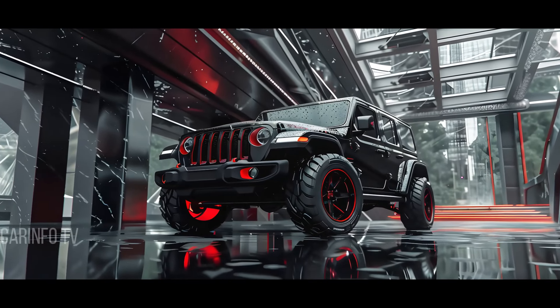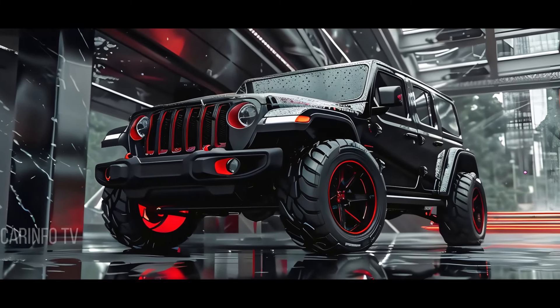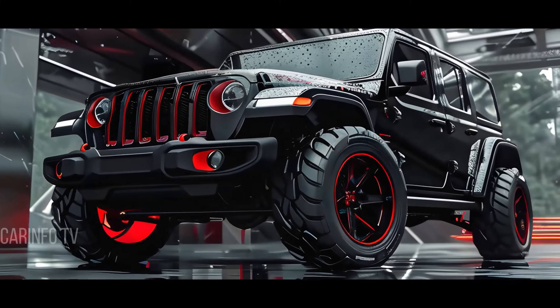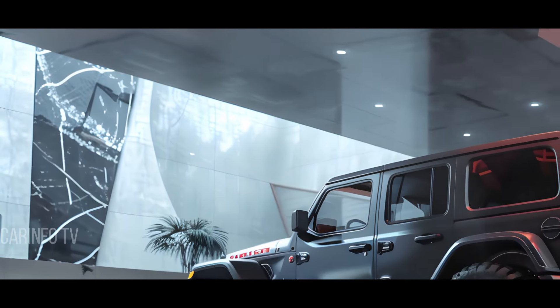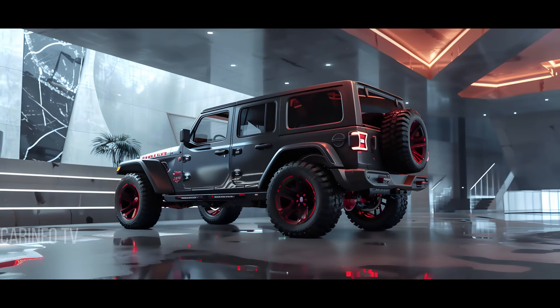As we wrap up, let's recap the key benefits and innovations of the 2025 Jeep Wrangler. From its unmatched performance to its state-of-the-art technologies, this vehicle is a force to be reckoned with. It's safe to say that the 2025 Jeep Wrangler doesn't just meet the hype — it exceeds it.